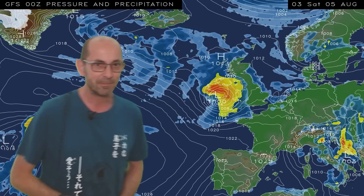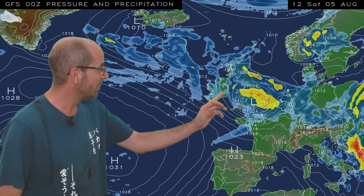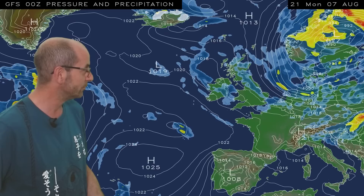Friday sees fewer showers at least in the south. But it's downhill again for the weekend, at least if you don't like cool, wet and windy conditions, because this nasty-looking feature moves in from the west. It brings heavy outbreaks of rain and strong winds, and then cooler, showery conditions follow once more from the northwest.